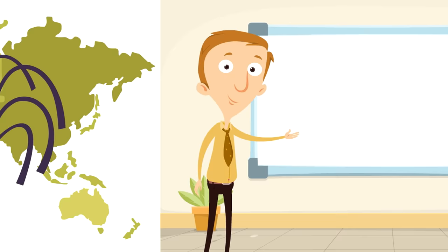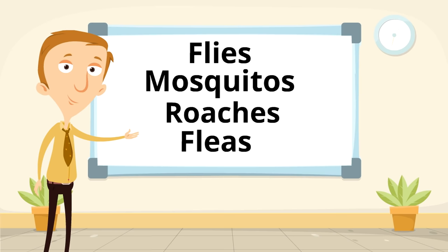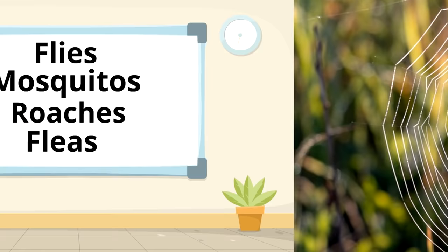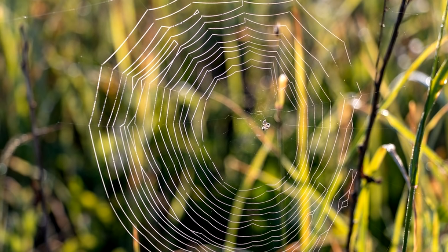Spiders eat things like flies, mosquitoes, roaches, fleas, and much more. It's important for us to have spiders around because we need those insects to get eaten. Thank you, spiders — you really are our helpers!